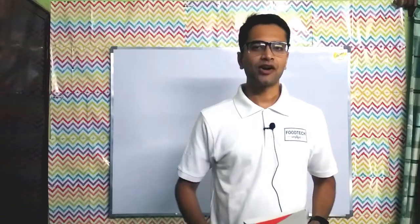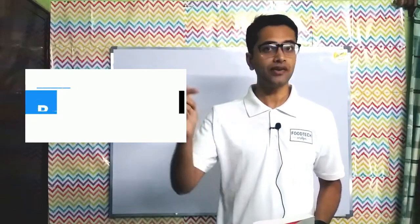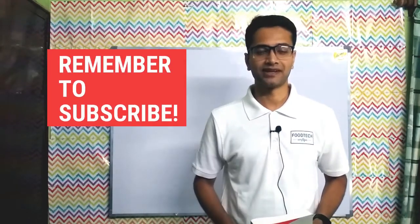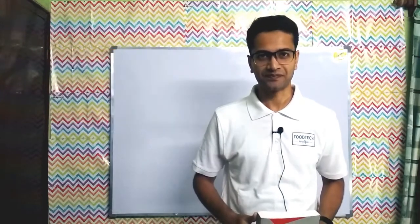Hey there, my awesome food techies! How are you doing today? I am Arib Arishad and you are watching Food Tech Simplified, where I make simple and easy-to-understand lectures, videos, tutorials, and reviews like this one for students pursuing a major in food science and food technology. If you are new to this channel, hit that subscribe button and the bell icon so that you don't miss my upcoming videos.